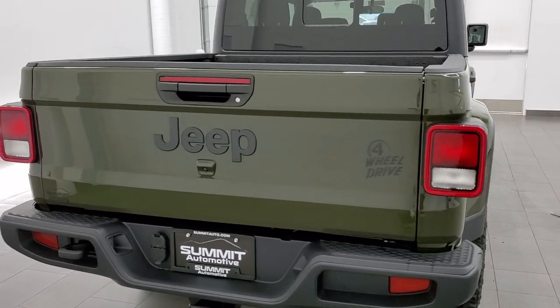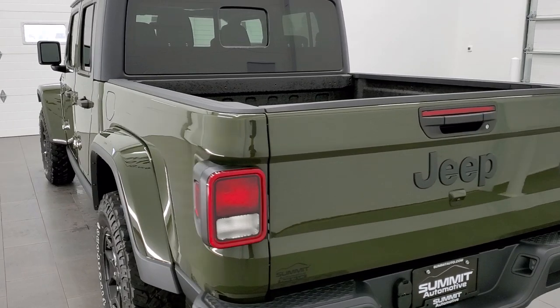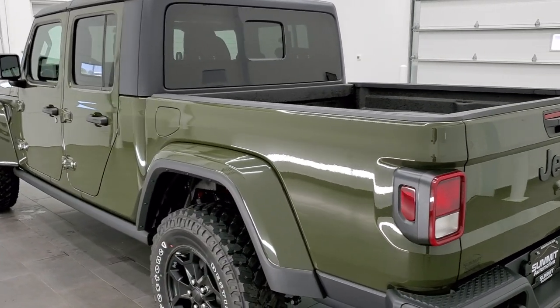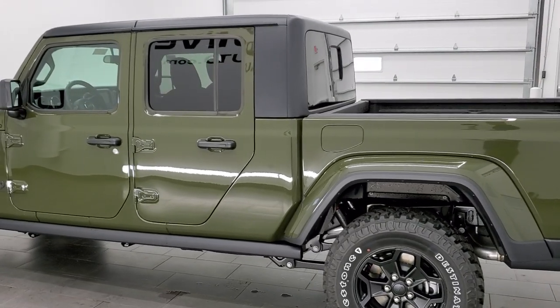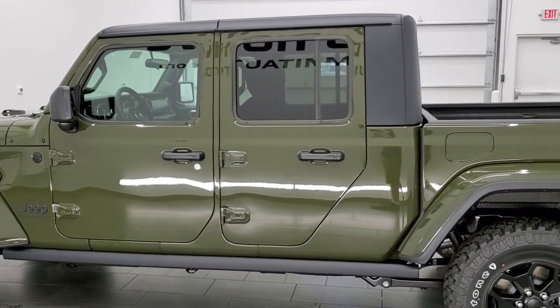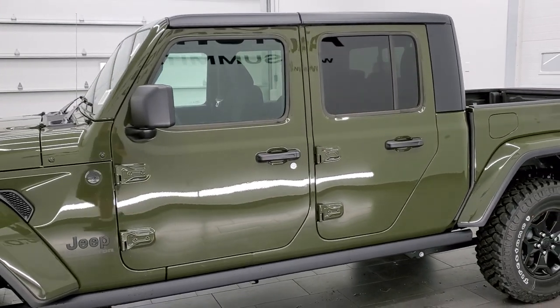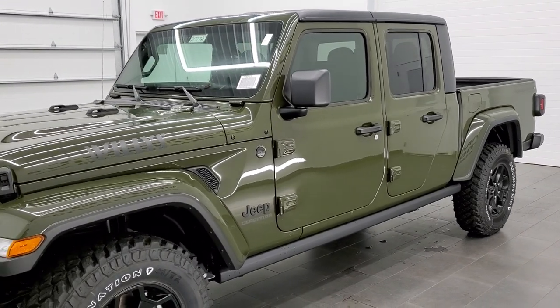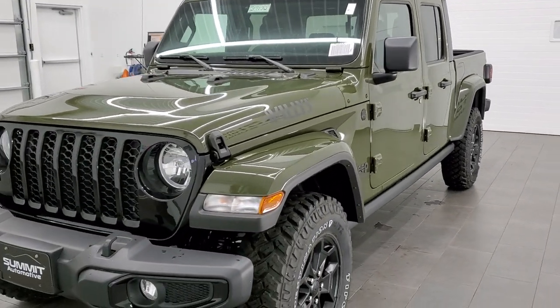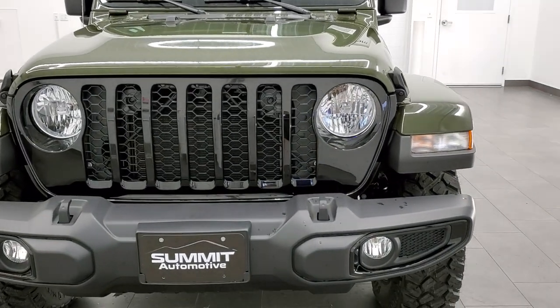This vehicle has the 3.6 liter Pentastar V6 motor, which pumps out 285 horsepower and 260 foot-pounds of torque. It's going to get you 22 miles per gallon on the highway, 17 city, and an average of 19 miles per gallon. It is paired up with the 8-speed automatic transmission, and this one is in Sarge Green Clear Coat.